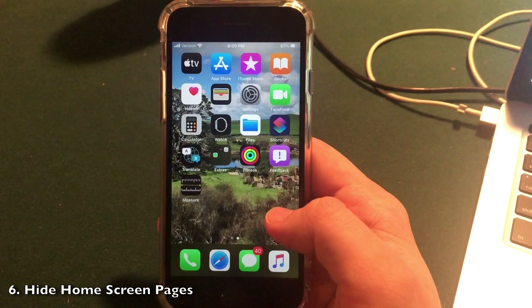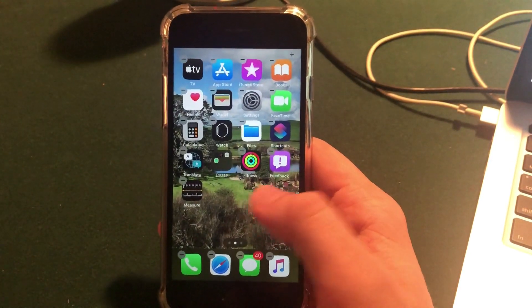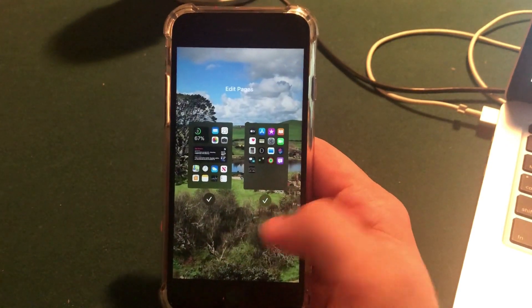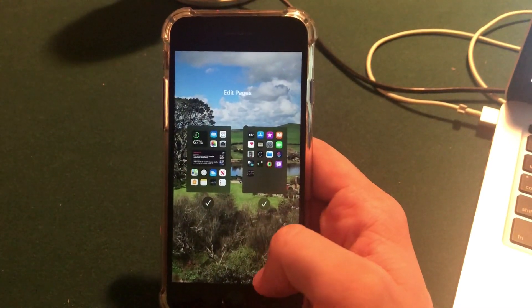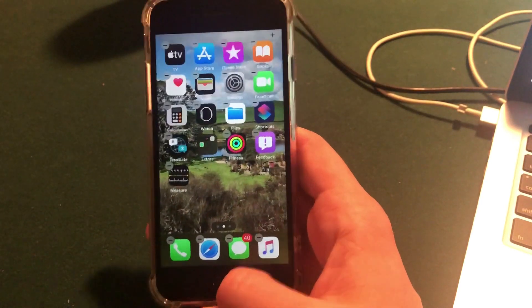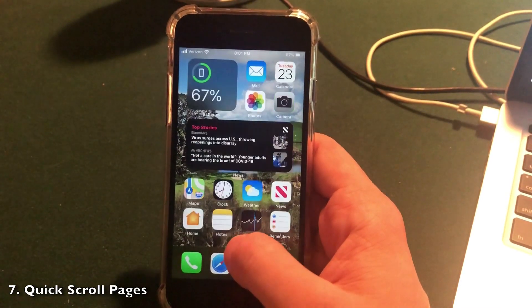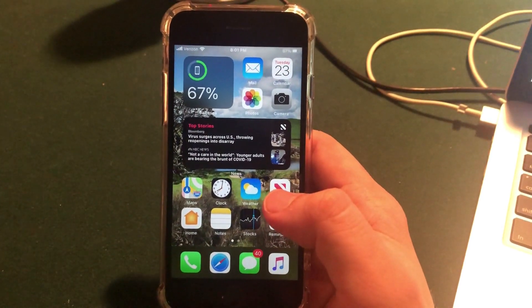You can now hide home screen pages. This goes hand in hand with App Library — hold down anywhere on the screen to enter jiggle mode, then tap the three dots at the bottom. You can uncheck any of those pages and it will hide them. All the apps will still show up in the App Library. You can also hold your finger on the three dots to quickly switch between pages, giving you very instant access.